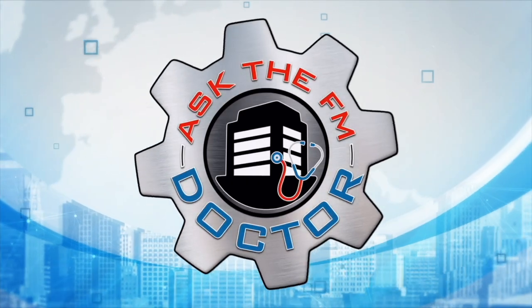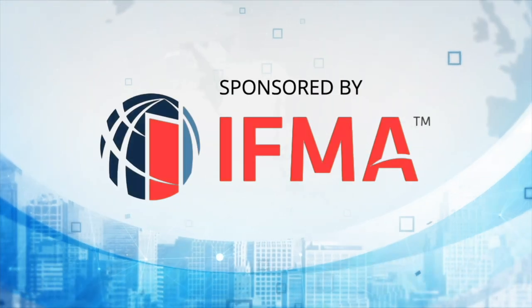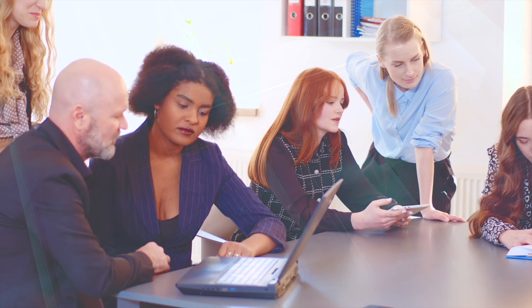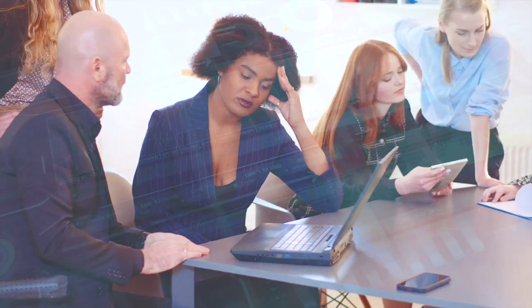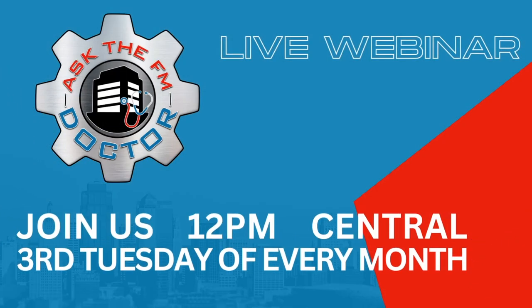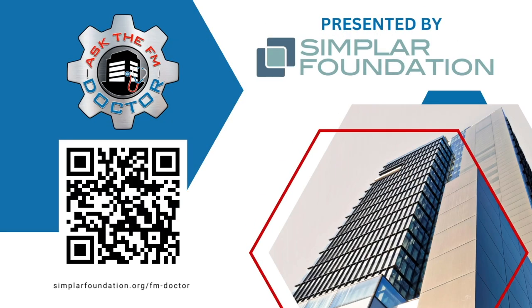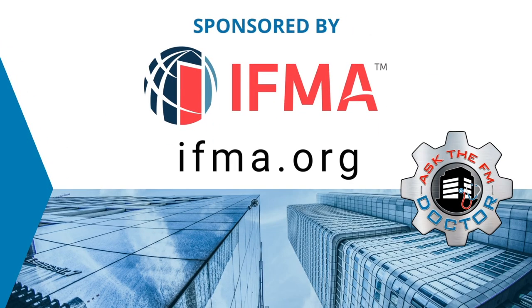Welcome to Ask the FM Doctor, an interactive web series brought to you by the Simplark Foundation and IFMA to help you navigate the complex and ever-changing world of facility management. Whether you're a seasoned professional or a newcomer to the field, you'll find valuable insights and tips to deliver a better experience for your stakeholders while saving money. Join us on the third Tuesday of every month at 1 p.m. Eastern U.S. time. Register today at simplerfoundation.org/FM-doctor so you don't miss an upcoming session.